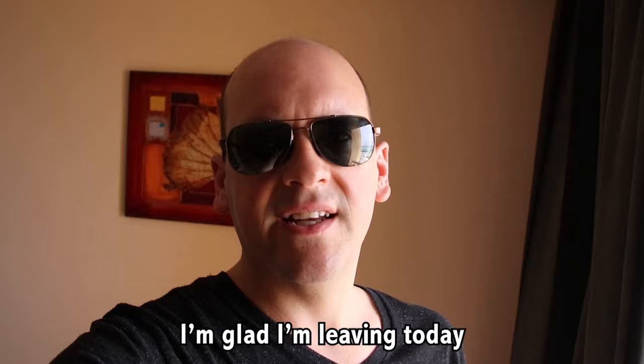My shuttle is going to leave here at about 10 PM, get me there at about 10:30 for check-in, and then I'm off overnight to Doha, Qatar.